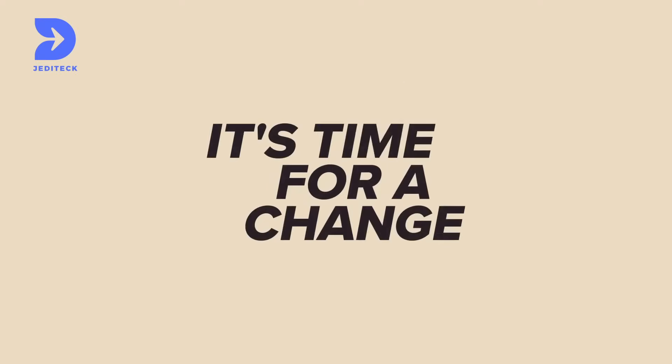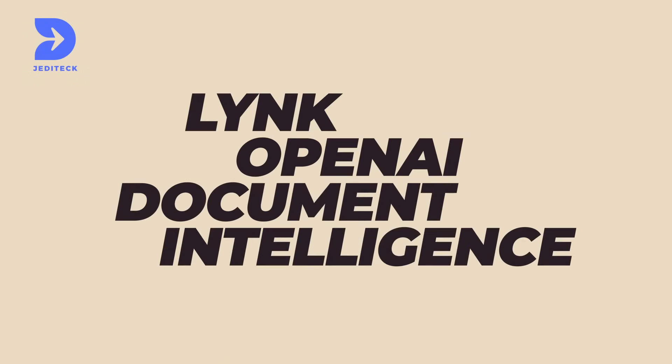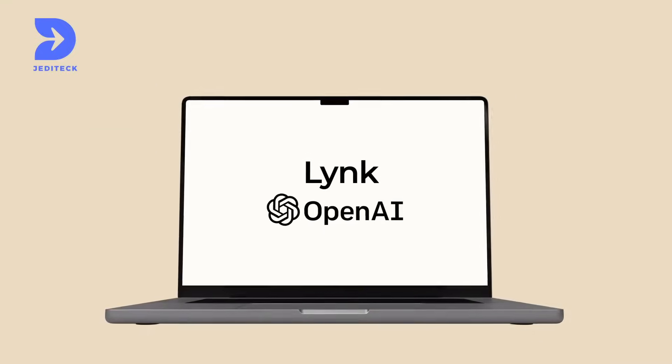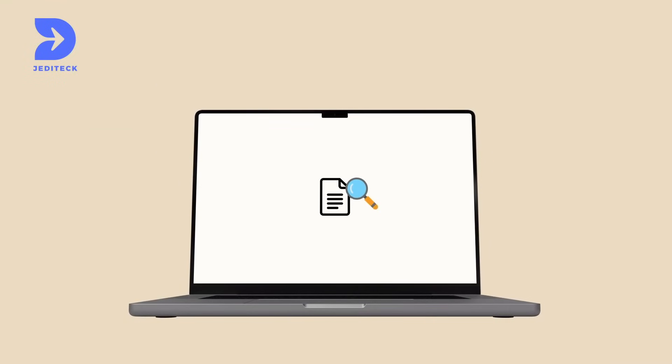It's time for a change. Introducing Jedi Tech's Link OpenAI Document Intelligence Solution. Our custom-built OpenAI-powered app is designed to accurately and efficiently analyze various document types, from resumes and contracts to financial reports and beyond.